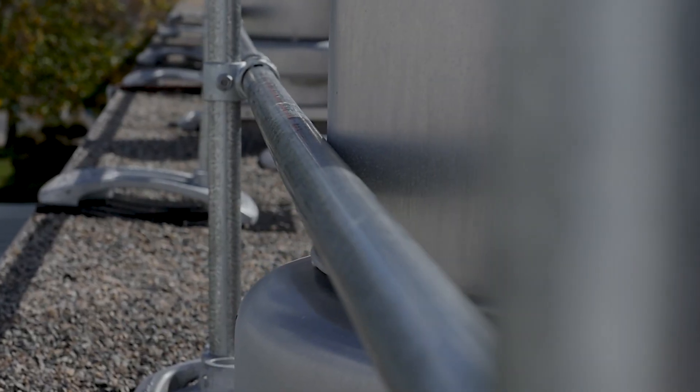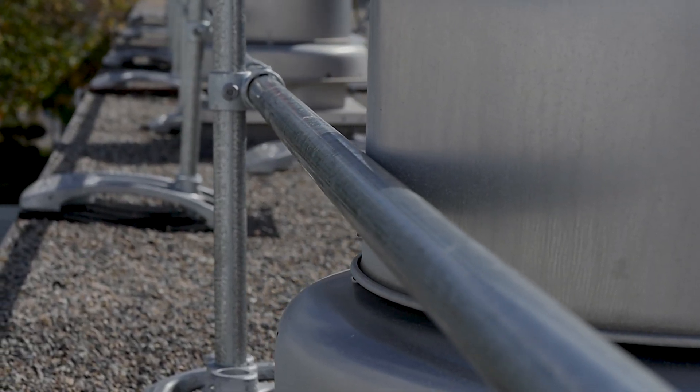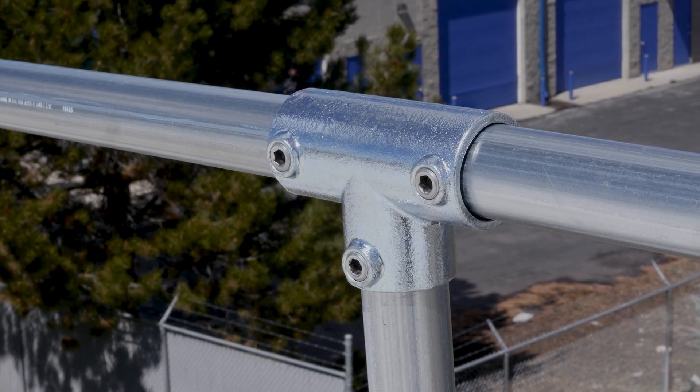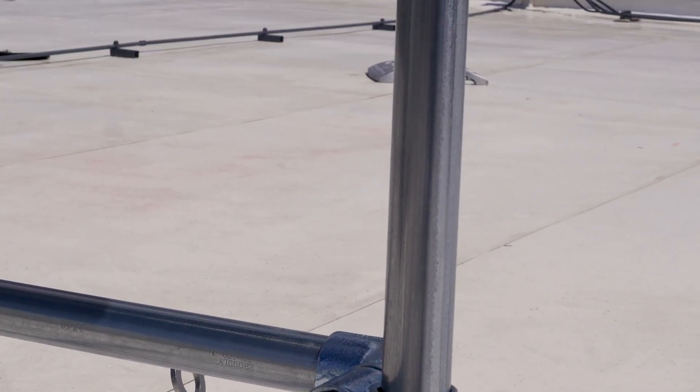Sector Guardrail systems offer passive fall protection and don't require worker training or PPE like harnesses or lanyards. Guardrail systems also don't require annual inspections by a qualified person.